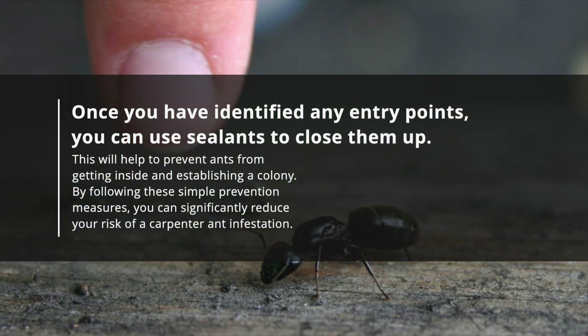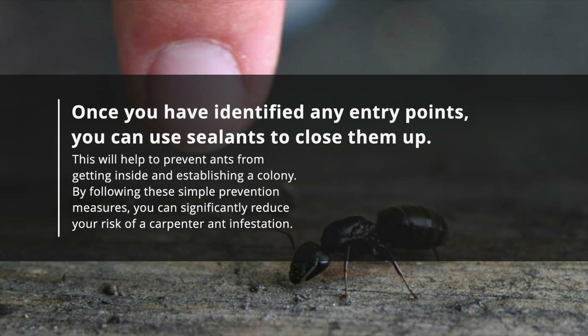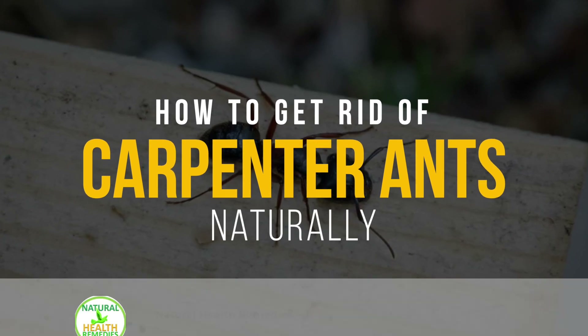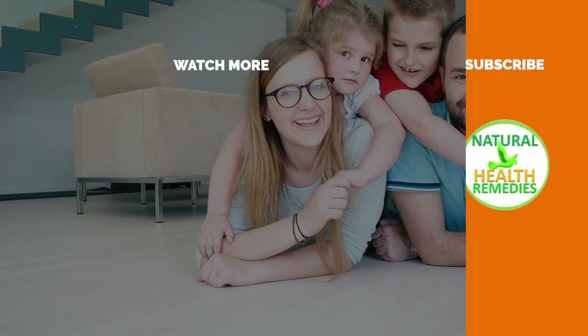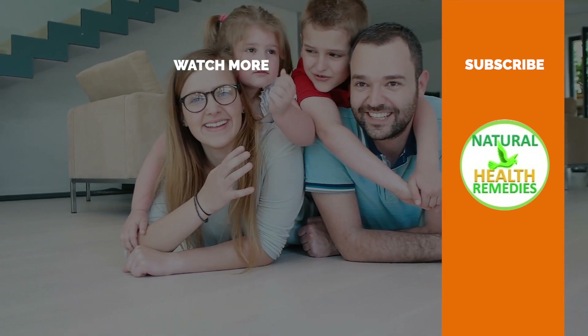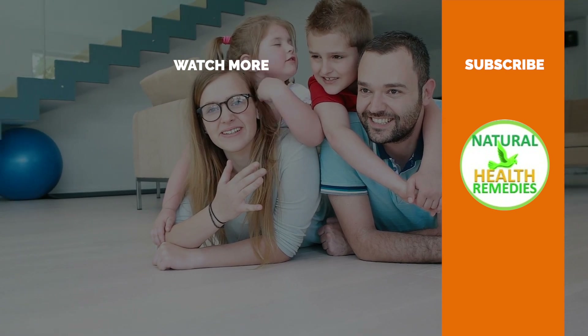By following these simple prevention measures, you can significantly reduce your risk of carpenter ant infestation. I hope you've enjoyed this video. If you have, please subscribe to Natural Health Remedies and don't forget to give this video the thumbs up. And be sure to enjoy our next video on how to get rid of black ants with natural pesticide solutions. Thanks for watching!